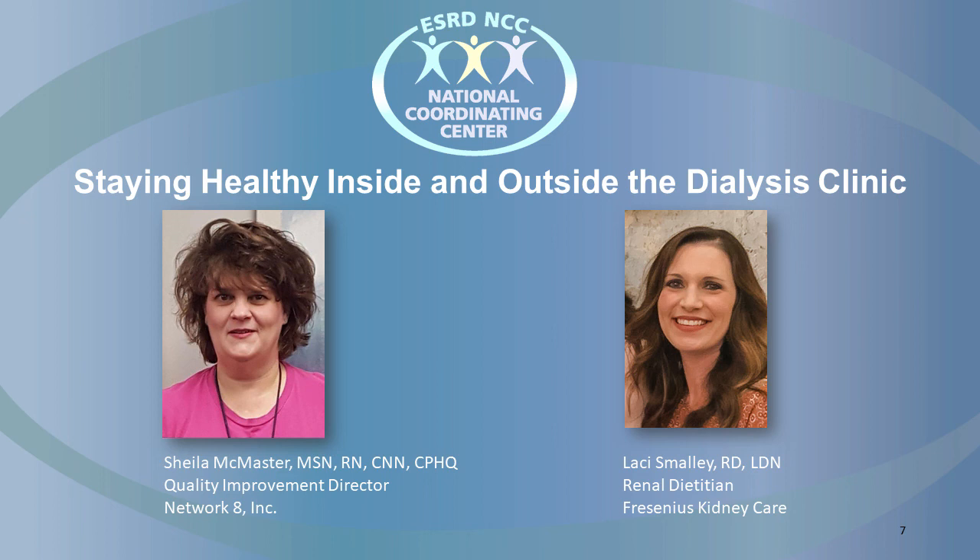I agree with Sheila. Having those open conversations with their dialysis staff — we are here to help. The dietitian, the social worker, the nurse, we are all here for that patient. I would also suggest that they find support in a family member or a friend — someone that helps to encourage the patient and helps keep them on track. Maybe someone to help with grocery shopping, or just checking in with the patient daily for that encouragement.